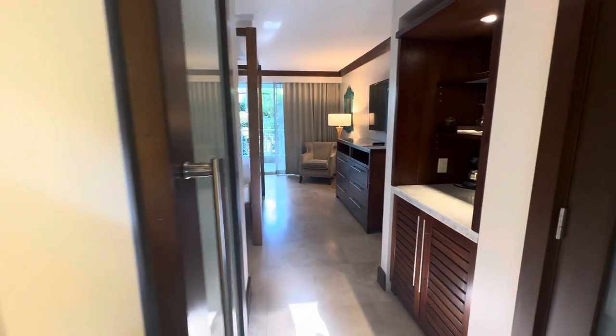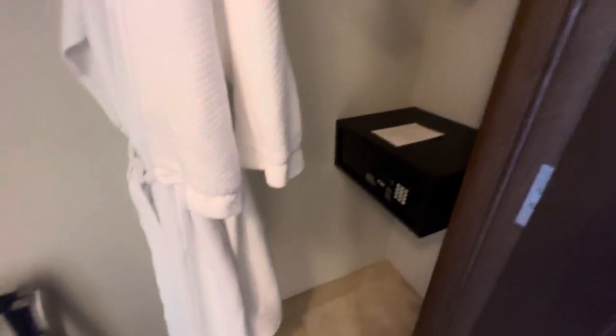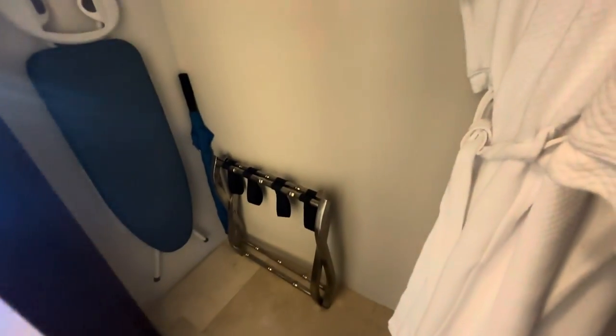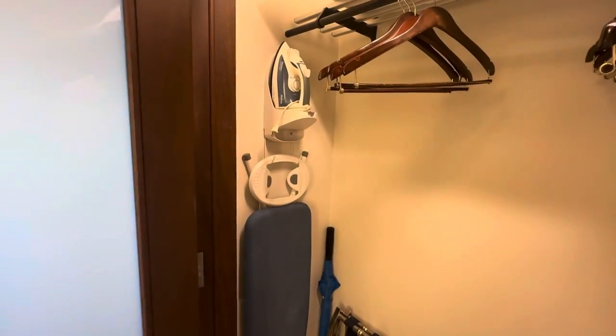I'm on the second floor. This is what you see when you walk in. Here's the closet. Every closet comes with two robes, a safe, luggage holder, extra pillows and blankets, hangers, iron and ironing board, and an umbrella.